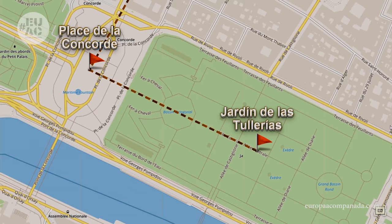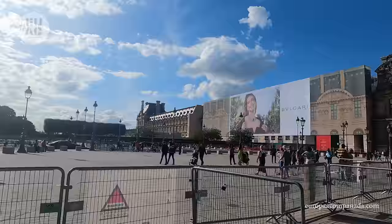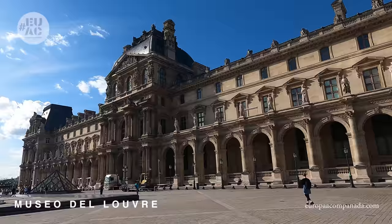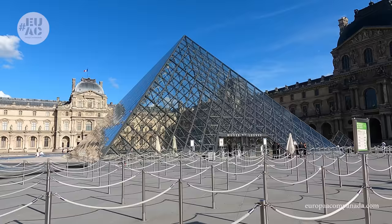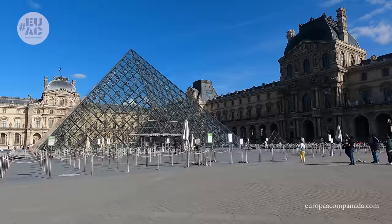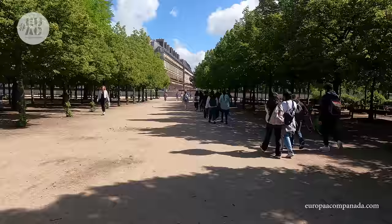Acá tenemos dos opciones de paseo. La primera sería seguir hasta el Museo del Louvre; si quieren entrar, deberían haber reservado el acceso calculando el horario. También podrían ir hasta allí tan solo para admirarlo por fuera, ver el arco del carrusel y las pirámides. Está abierto todos los días de 9 a 18 horas, excepto los martes; la última admisión es una hora antes del cierre. El costo de la entrada es de 17 euros, incluida con el Paris Pass de 3 días o más. Personalmente recomiendo planificarlo con tiempo, sacar horario temprano de la mañana para que haya menos gente y poder visitarlo tranquilamente, aunque también es una opción hacerlo y después continuar el recorrido.